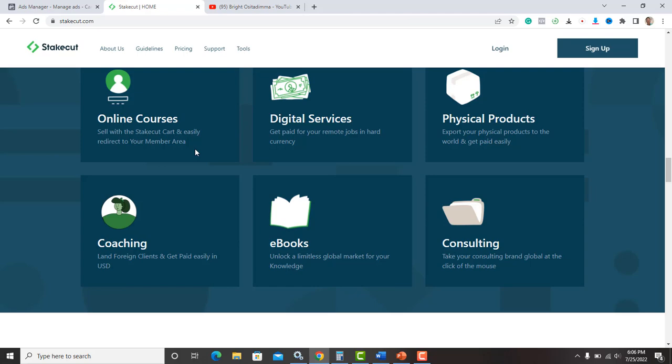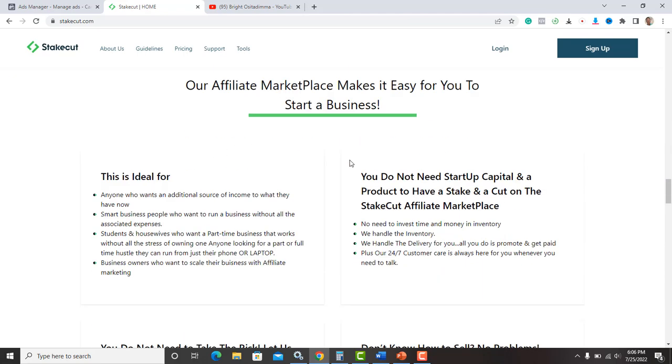Most importantly, you can sell courses, digital services, products, coaching, ebooks, and consultations. The awesome part is you don't need to create your own product to have a listing on the StakeCut affiliate marketplace. It's a free platform — you don't need to pay a dime to get started.